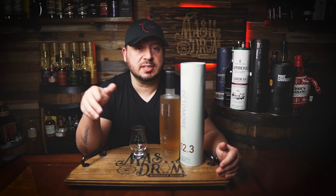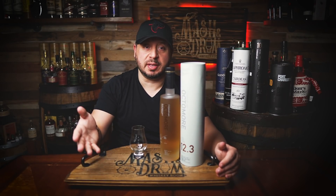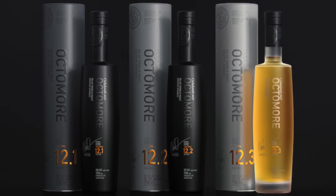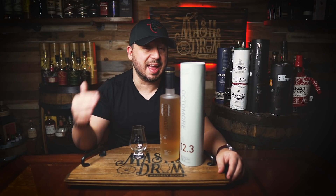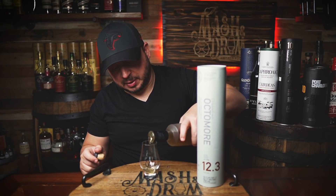The barley was shipped to Inverness and malted to 118.1 ppm, or peat parts per million, which is slightly lower than 12.1 and 12.2. Now it is cask strength, but Bruichladdich mixes in just a drop of spring water from Octomore Farm's natural spring to release more flavors, and it still comes in at a hefty 62.1% ABV. I'm going to pour this now and let it open up a little bit.